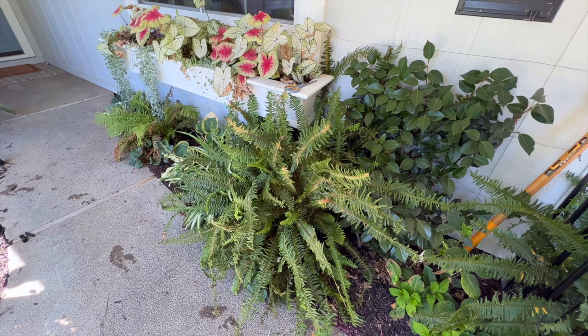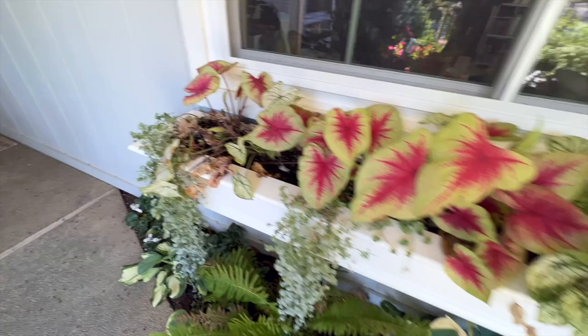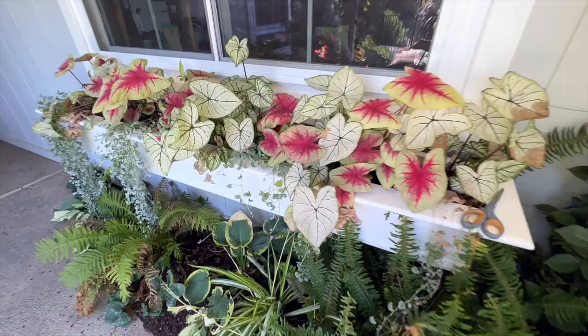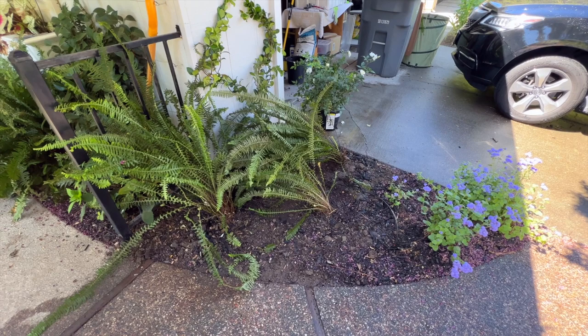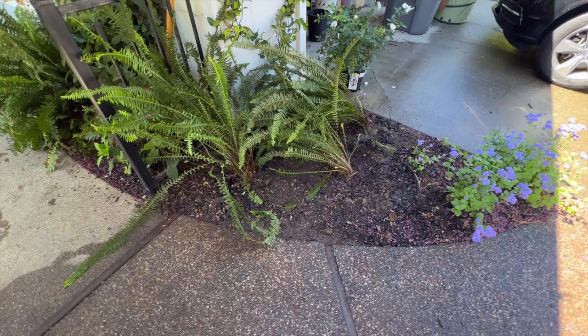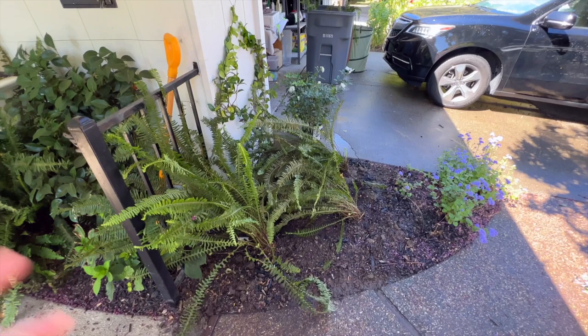I thought my caladiums weren't doing very well, but oh, look at these — aren't they beautiful? All of a sudden they just started taking off. I am loving it, so pretty. This is all done. I have not had a chance to hook it up on drip yet — I'm going to have to do that for sure, probably later today, but I have to go do some mom duties first: driving one kid here, picking another kid up from there. I will come back and finish this project, probably put some mulch down. I feel like now with the garden tour, everything is kind of getting moved around and it's going to be a little bit chaotic for a while.